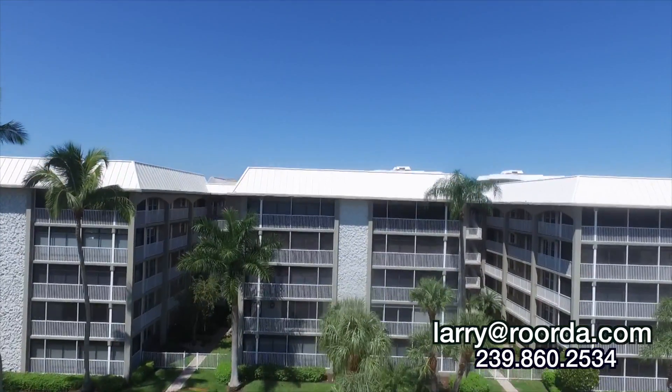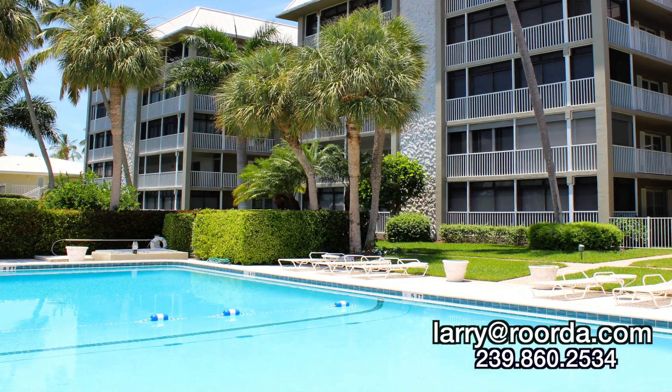The owners at Windsor Court enjoy a large bay front pool, a grilling area, and a community room.